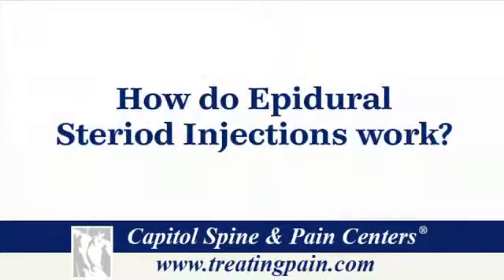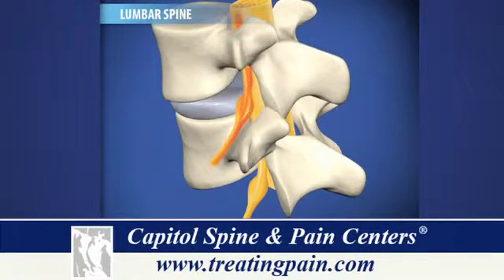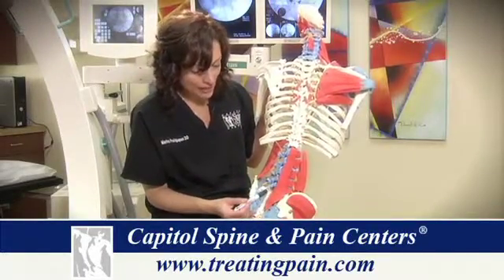An epidural steroid injection is a type of treatment that is used to help reduce inflammation caused by the arthritic condition that occurs in the spine affecting the discs. The treatment consists of injecting an anti-inflammatory medication — usually cortisone — around a nerve root that is irritated. The epidural space is protected by bone and muscle, and that is where an epidural steroid injection is performed.